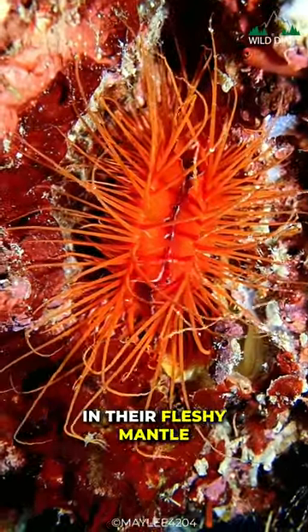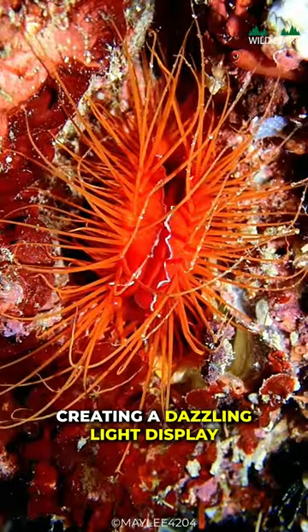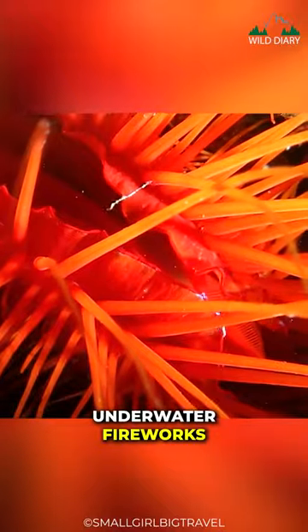They house bioluminescent bacteria in their fleshy mantle, creating a dazzling light display that can rival the most elaborate underwater fireworks.